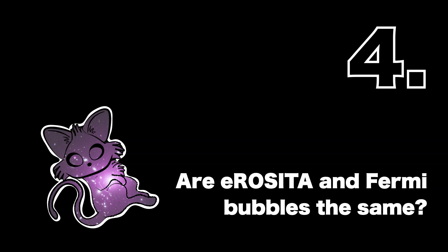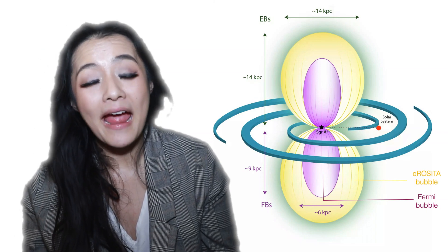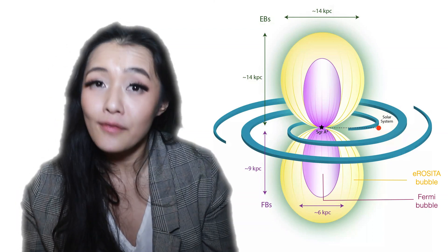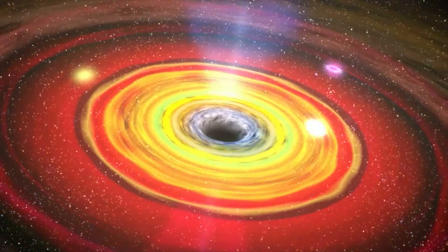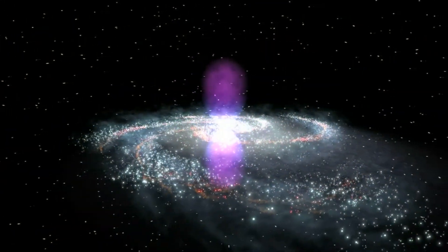These Fermi bubbles and eROSITA bubbles show remarkable morphological similarity, but there are some key differences. Firstly, the Fermi bubbles are elliptical, whereas the eROSITA bubbles are clearly spherical. The eROSITA bubbles are comparable in size to the galactic disk, but the Fermi bubbles are only half of this size. There is a clear boundary between the eROSITA and the Fermi bubbles, and the total thermal energy of the eROSITA bubbles is almost 10 times larger than that of Fermi.